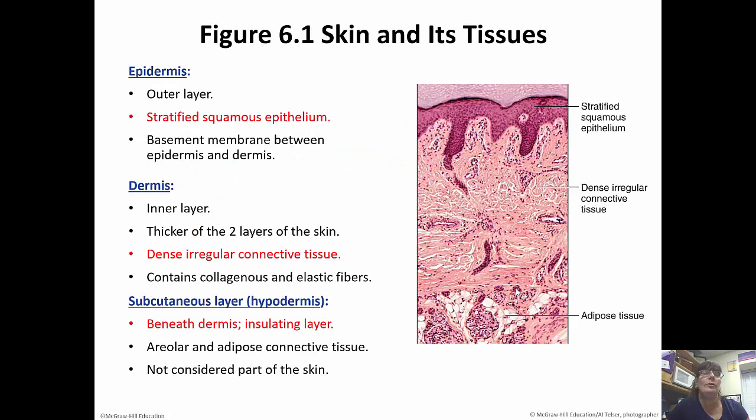The outer layer of the skin is the epidermis. It is made up of stratified squamous epithelium. Remember, epithelial tissue has a basement membrane that connects to it, so the basement membrane is going to be between the epidermis and the dermis. The dermis is going to be made up of dense, irregular connective tissue, and it is the thicker of the two layers. It has a lot of collagen and elastic fibers as well.